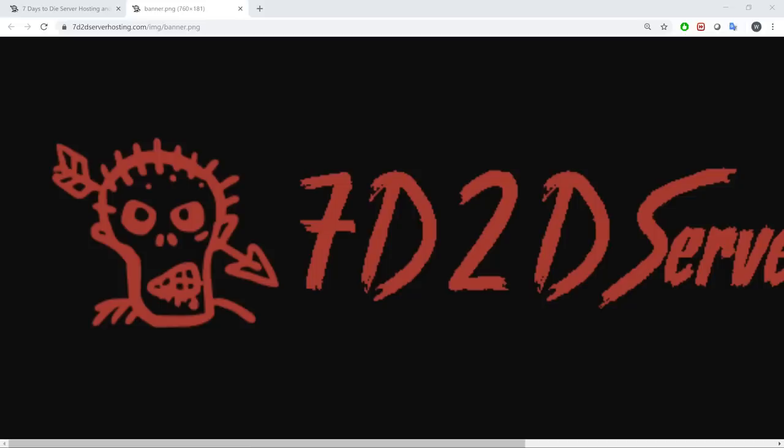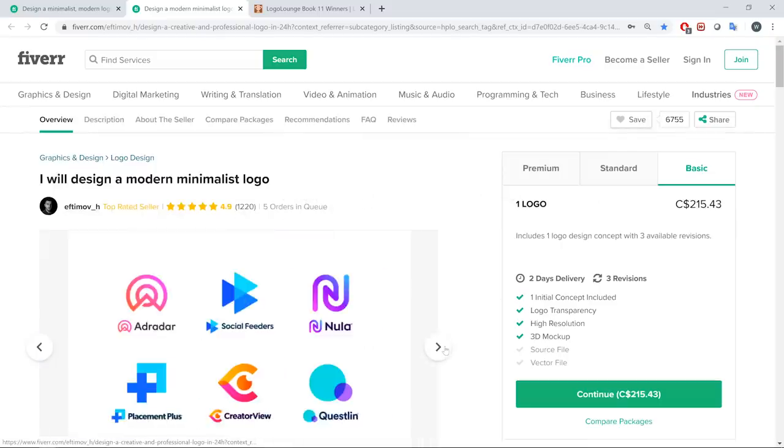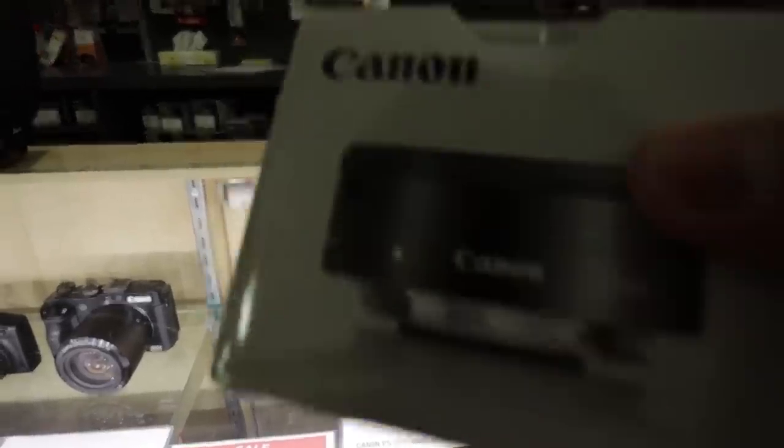My next big purchase is a logo for Ultra Hosting. If you're just starting a new project you definitely shouldn't spend money on a logo, but I've been running 7d2d server hosting for over two years and it's generated over $50k — and I'm still using a stock icon from flaticon.com, so I think it's time for an upgrade. I was looking through Fiverr and found a designer whose portfolio I really like, so I'm paying for that and hopefully I can show you the logo by the end of this video.